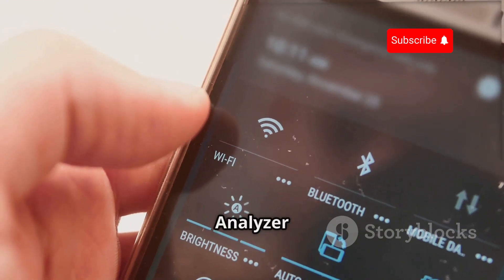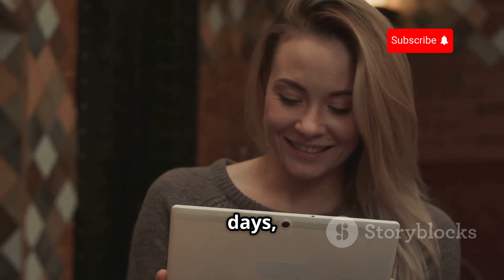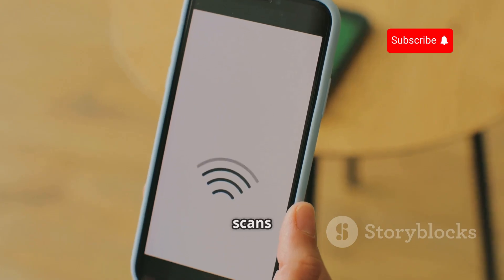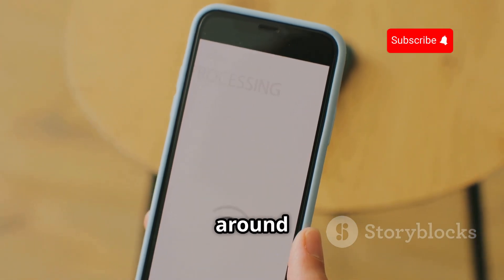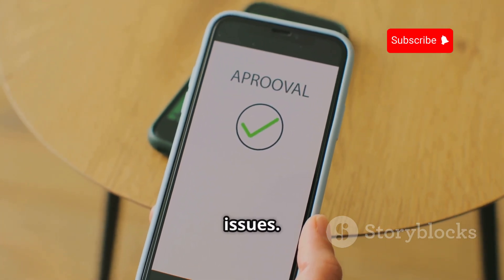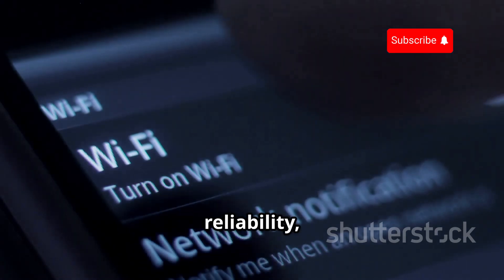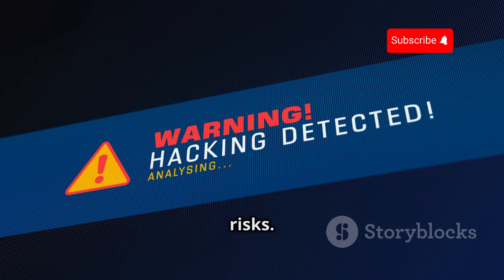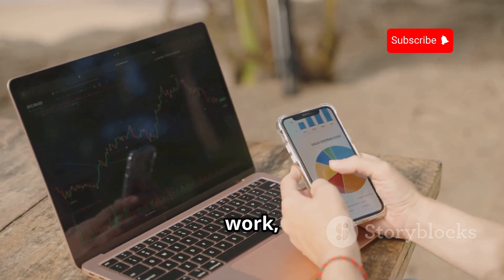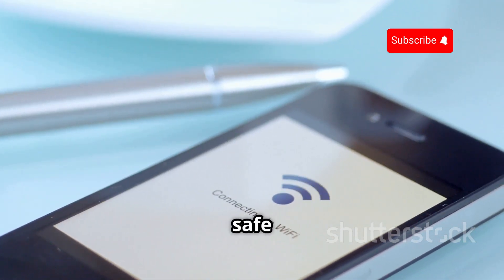Wi-Fi is like oxygen these days, but are you using it safely and efficiently? Wi-Fi Analyzer is here to help. This app scans and analyzes your Wi-Fi network and those around you, giving you valuable insights into signal strength, channel interference, and potential security issues. You can use Wi-Fi Analyzer to find the best channel for your router, optimize your network for speed and reliability, and even identify potential security risks — like having a personal Wi-Fi technician in your pocket.